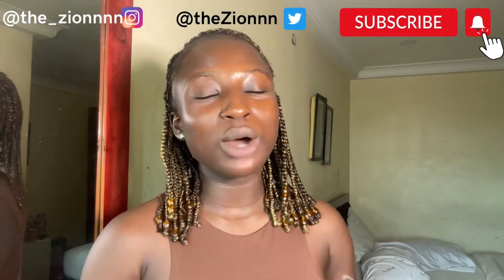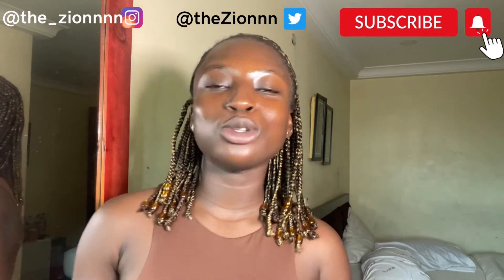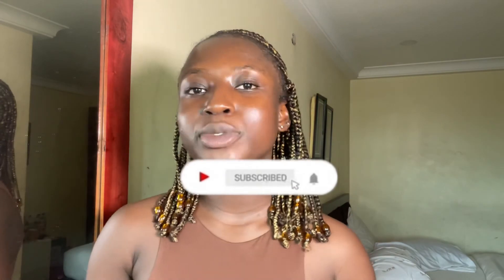So guys, we've come to the end of this video. I would like you to share your reviews and experiences about this product in the comment section — maybe we can learn one or two things. And if there are other products you would like me to review, let me know in the comments. Thank you so much for watching. Don't forget to follow me on all socials and check out my online skincare store where I sell authentic skincare products like this and others. Don't forget to like, share, and subscribe to my YouTube channel — I'll see you in my next video.